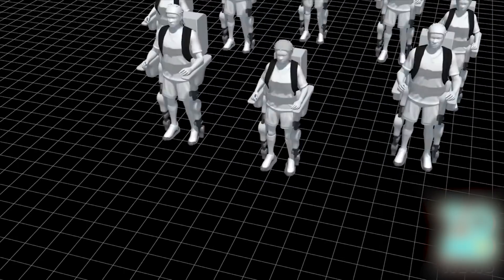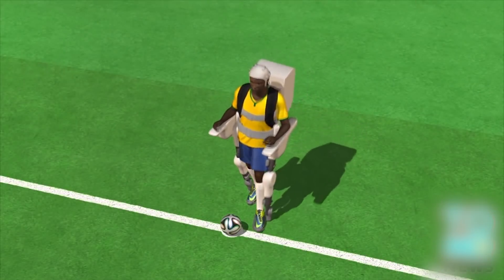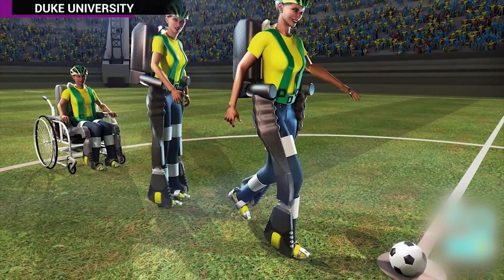Eight people are currently training to demonstrate the technology at the World Cup opener between Brazil and Croatia on June 12th. The original plan was for one of them to deliver the opening kick.